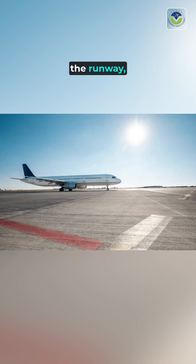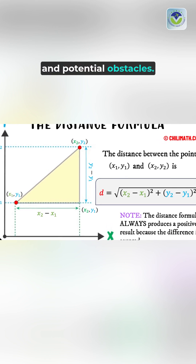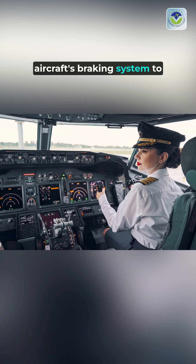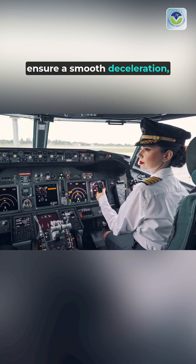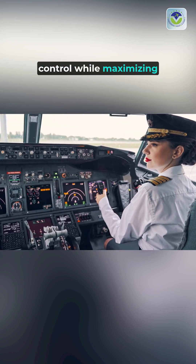As the aircraft approaches the runway, the system calculates the best exit point, considering factors like distance, angle, and potential obstacles. It communicates with the aircraft's braking system to ensure a smooth deceleration, allowing pilots to maintain control while maximizing efficiency.